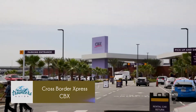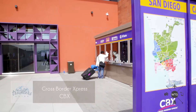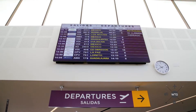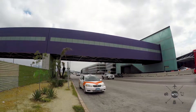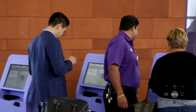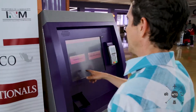Our next border stop is the CBX, or Cross Border Express. This crossing is a bridge that takes you directly to the terminal of the Tijuana airport. Keep in mind, only ticketed passengers with a valid ticket departing TJ are allowed to cross. You can purchase a ticket to cross the bridge at a counter or one of the many kiosks that look like ATMs. If you need any assistance, there are many bilingual staff on hand to answer any questions you might have.